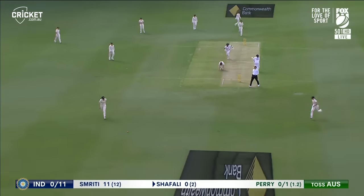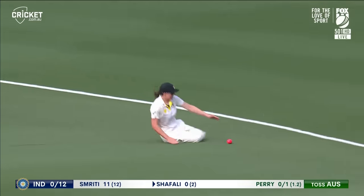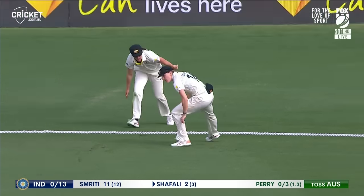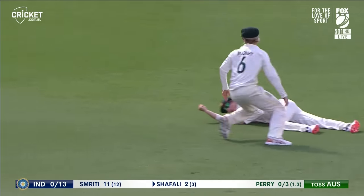Great touch. It's a good shot, more runs here for India. Great chase by Talia McGrath — superb stuff. And it's gone through.